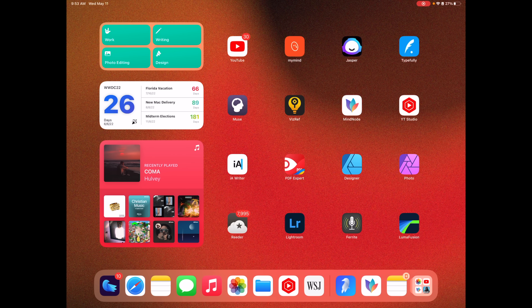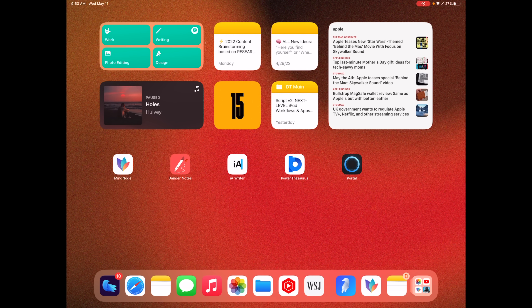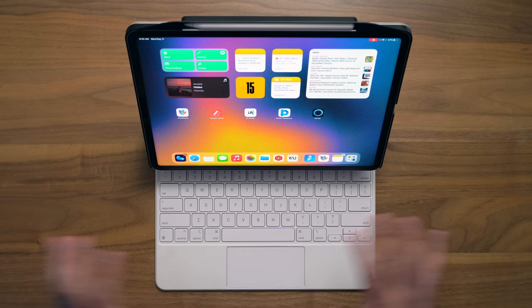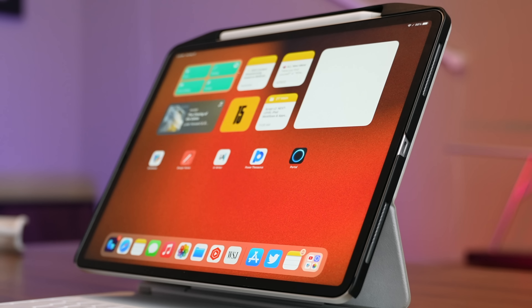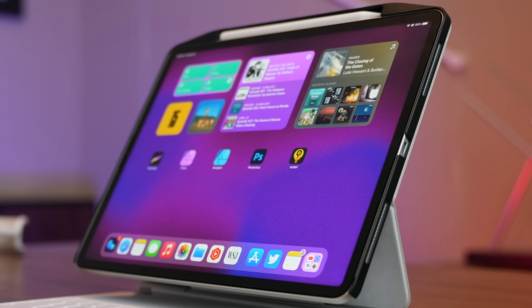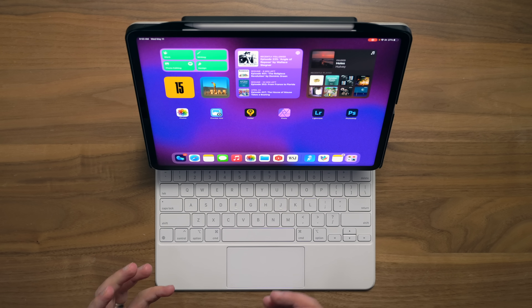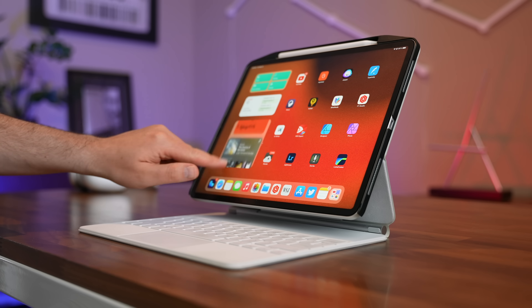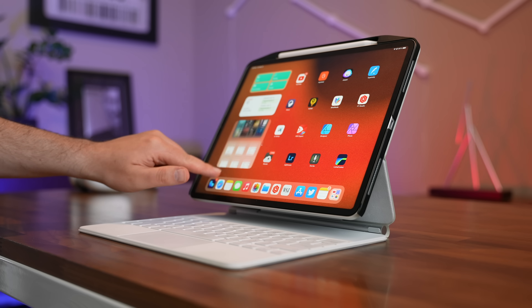Consider copying my ultra-productive iPad home screen setup from a couple of videos ago — create a custom home screen and widget setup with specific Focus Modes geared towards helping you pursue a new path. I've got my Focus Mode set up to automatically switch wallpapers using some of my new wallpaper packs. Seriously, I've changed the trajectory of my life multiple times, and if I can do it, you can do it.